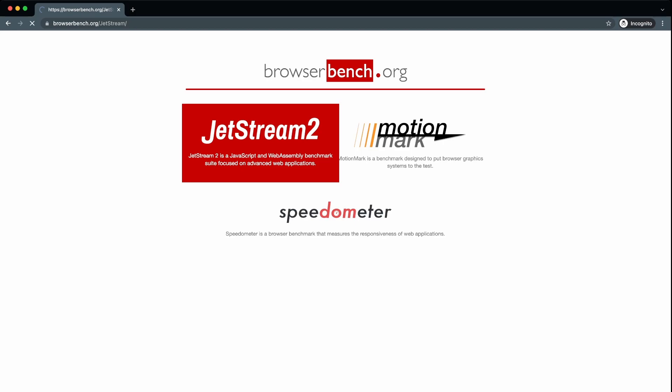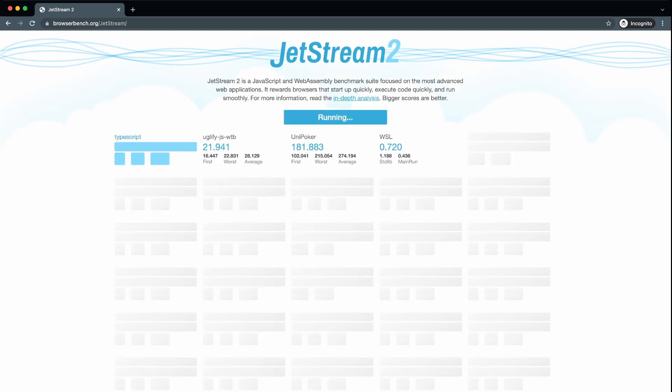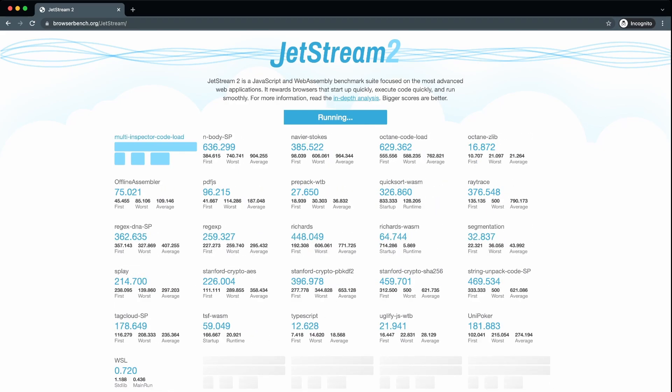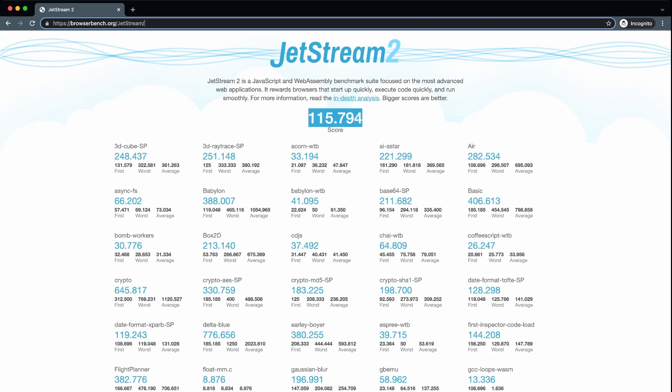BrowserBench runs three different tests on the browsers: the first checks how it handles advanced web applications, the second checks the graphics performance of the browser, and the third tests different JavaScript frameworks like Angular, React, and Ember. I have sped up the video a lot so you don't have to sit through all the tests, but running through the three tests took each browser about 12 minutes.